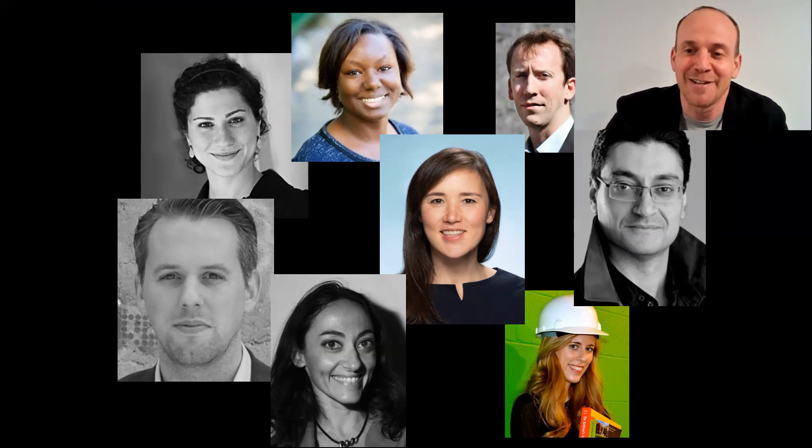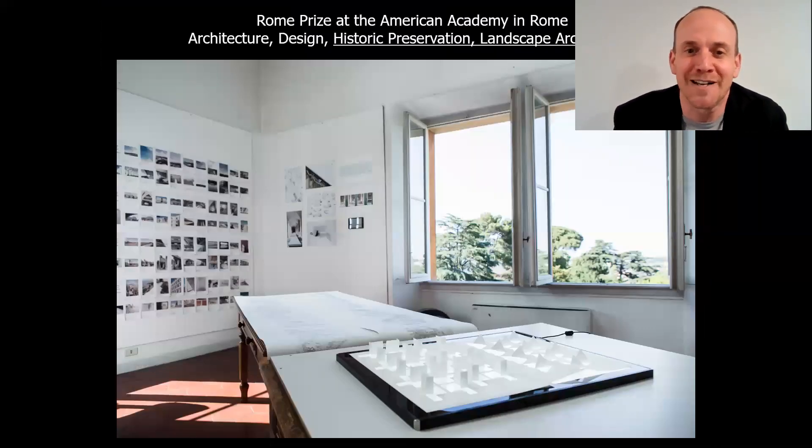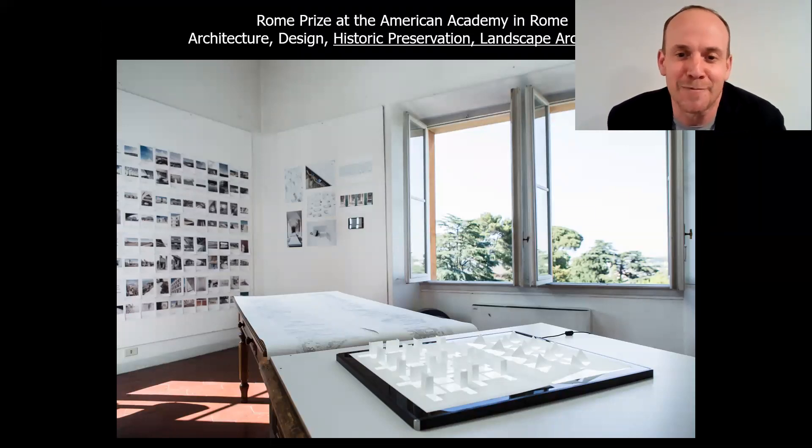Finally, if we get a chance to talk, ask me about the Rome Prize. I just spent three years as director of the American Academy in Rome, and I'd love to help you get there for a year at some point in your career. Feel free to reach out to me if you want to talk, and I hope to see you at MIT. Thank you.